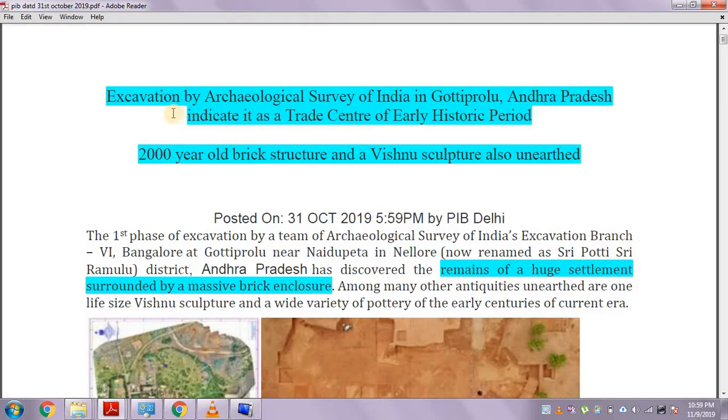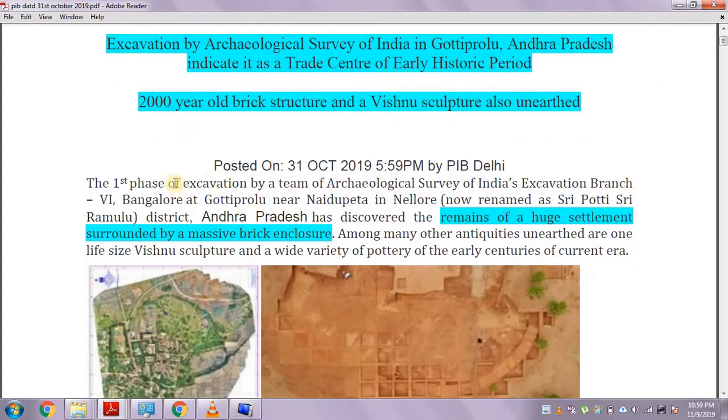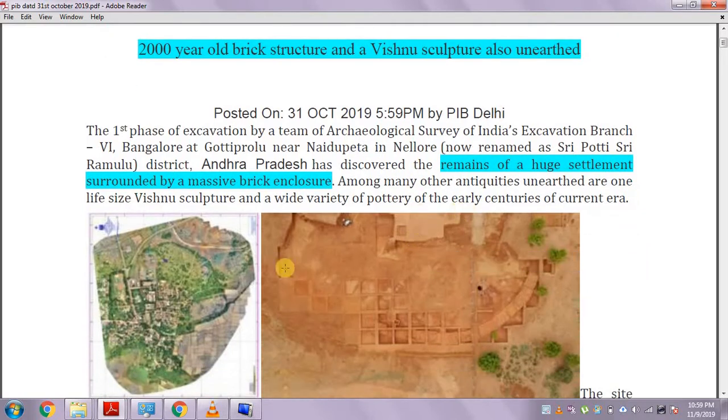The PIB states that excavation by the Archaeological Survey of India in Gautipirolu, Andhra Pradesh indicates it as a trade center of the early historic period. ASI has excavated a site in Andhra Pradesh, exactly in Gautipirolu, and they have found a 2000-year-old brick structure and a Vishnu sculpture, along with other findings. ASI has discovered the remains of a huge settlement surrounded by a massive brick enclosure.